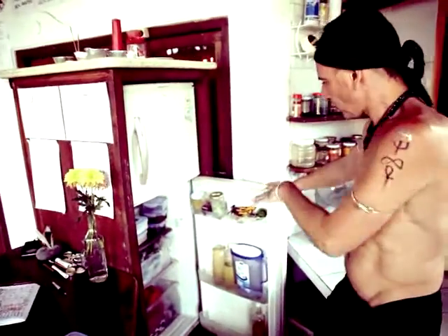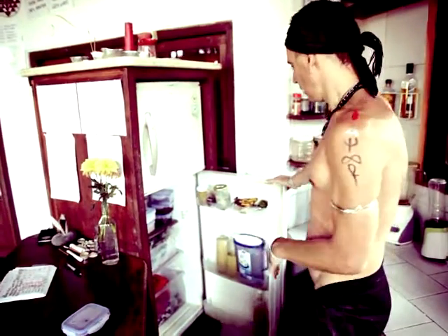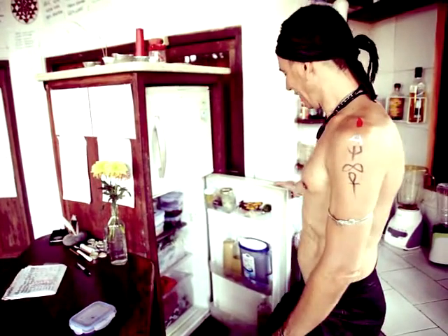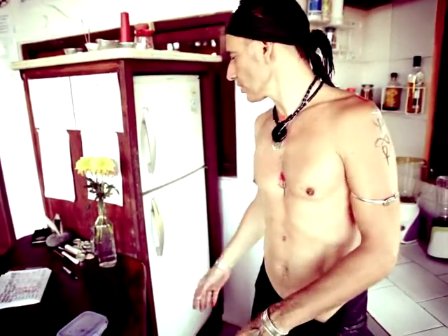If you look at the fridge itself you notice that there is no processed food, nothing like junk food, no crackers, no bread — it's all live food. Sometimes when I'm in town I might have a little bit of cooked rice, but right now I'm having at least two meals a day here — breakfast and lunch most of the time.